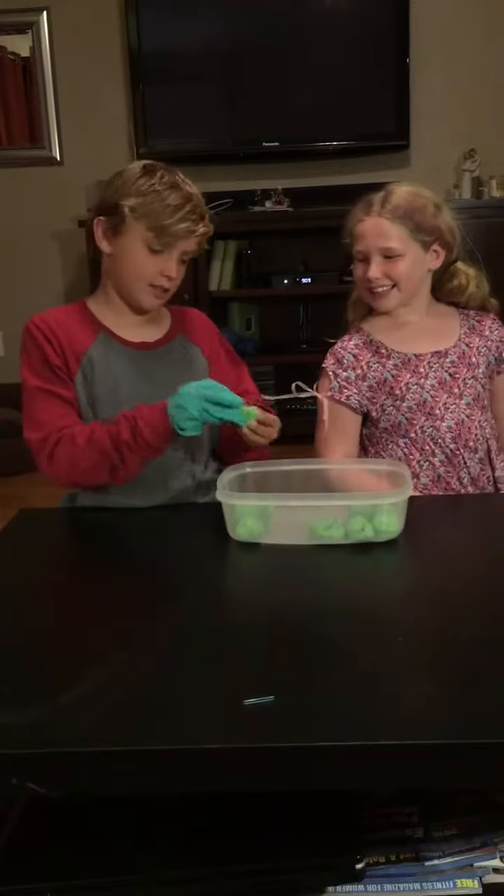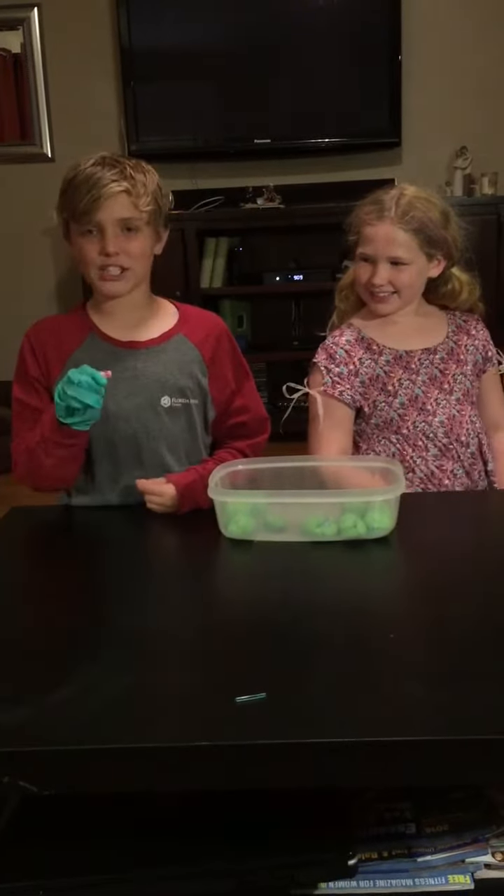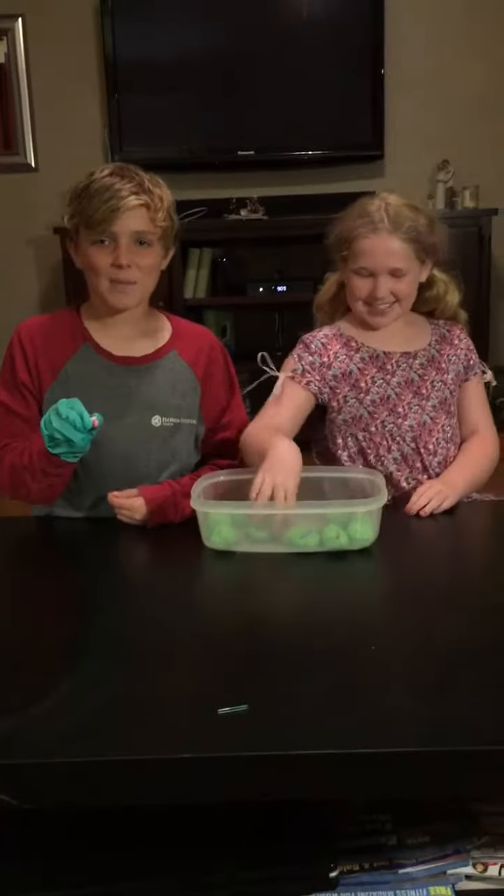Oh look, I got a pink slipper! How boyish.